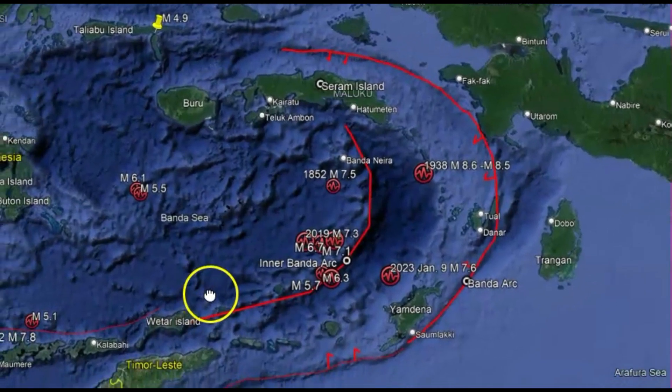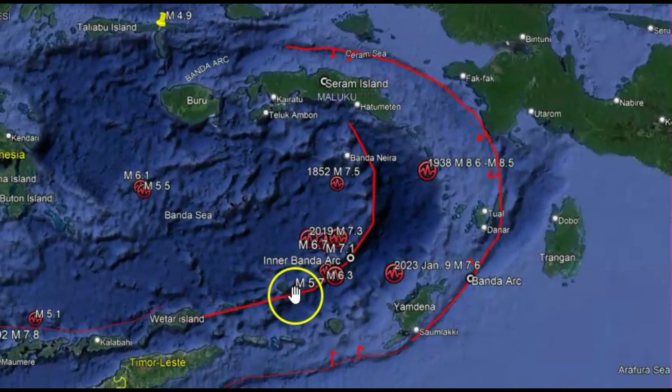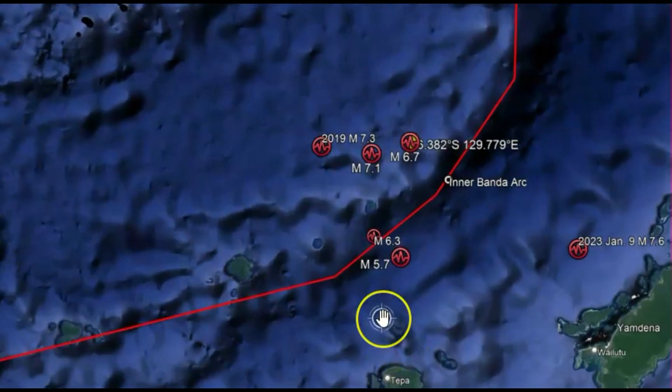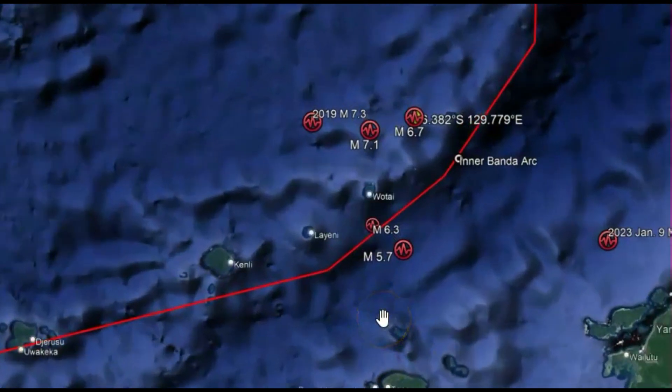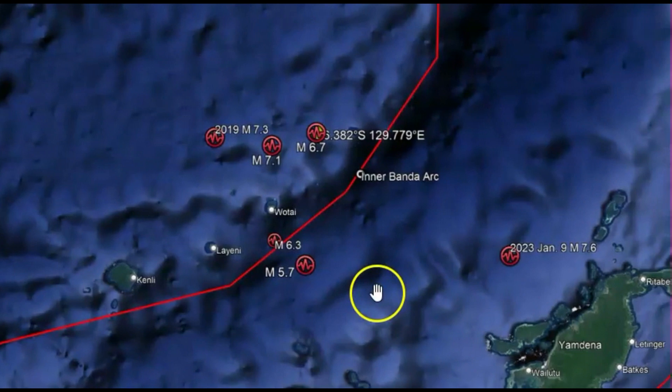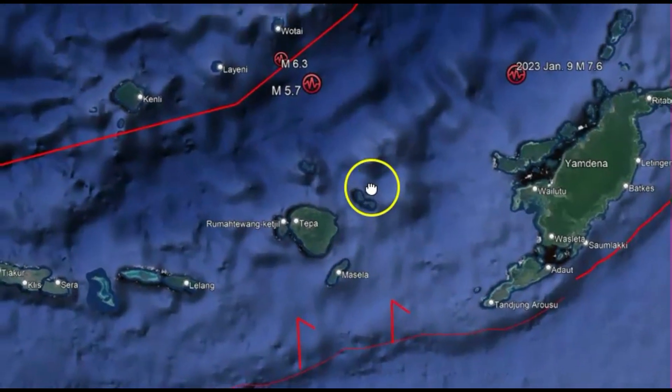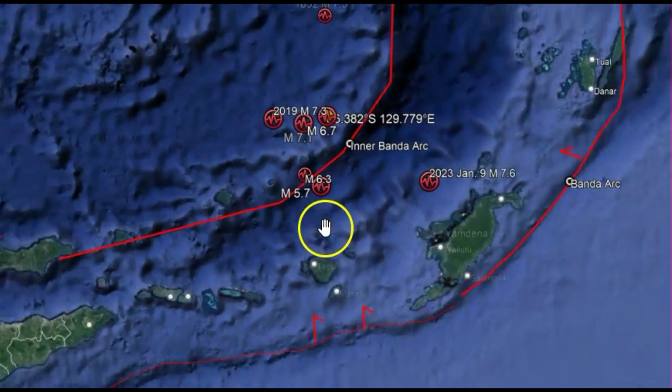Let's go back to Google Maps and zoom into this area. According to USGS there have been 15 large earthquakes of about this magnitude in the last 100 years. You can see how the Australian plate is moving north, subducting underneath this whole region.